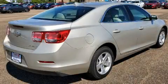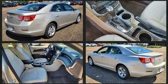Get excited about the 2014 Chevrolet Malibu. This four-door, five-passenger sedan still has fewer than 60,000 miles.